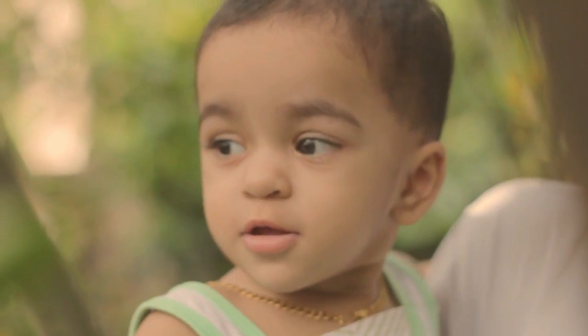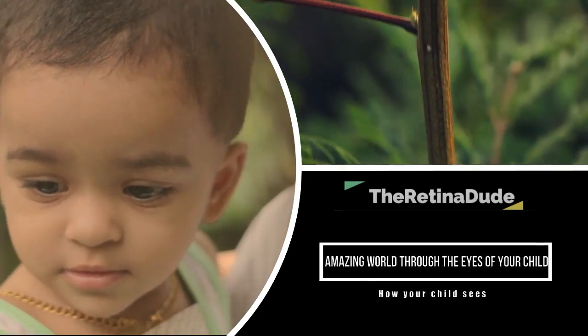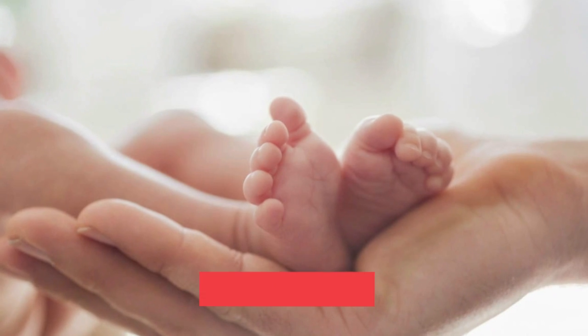Just as the baby needs time to learn to talk and walk, they also need time to learn how to see. So let's explore how the baby sees from the time of birth to the time where their eyes are fully functional.